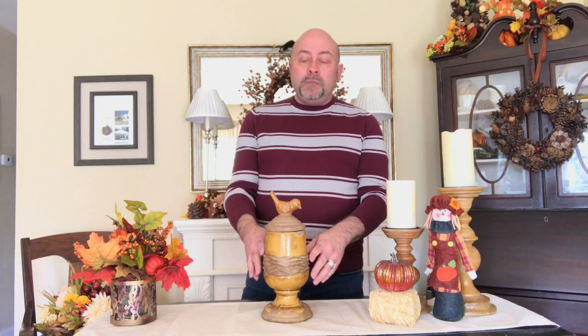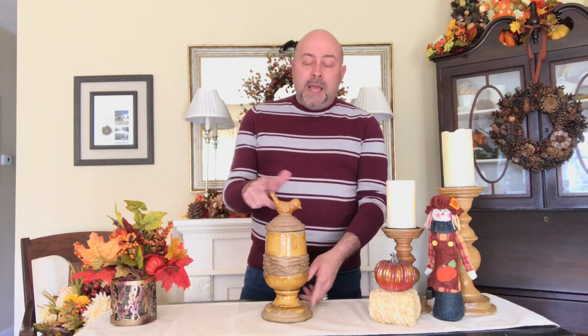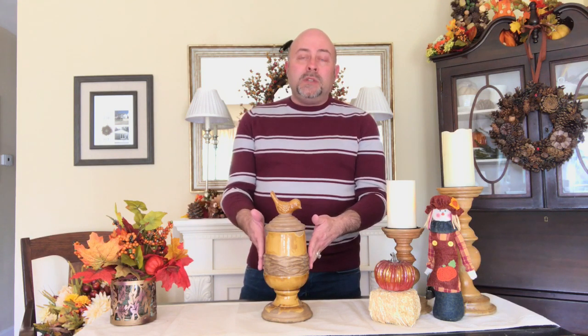Right now this is on the online At Home with Zane store. It stands one foot tall from the tip of the bird's tail to the bottom of the base, and it's five inches wide across the bottom.